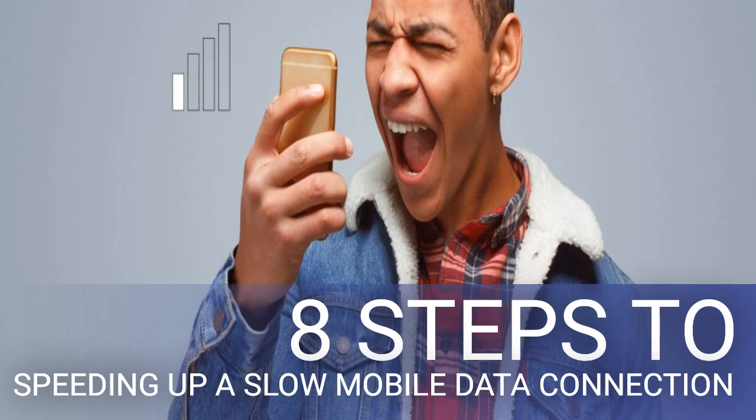Sometimes a troublesome app can cause issues by hogging your data connection and slowing it down. In such a case, you'll want to do a little investigating to see what, if anything, is eating into your speed. If it turns out something is amiss, you can disable the app's access to your cellular data connection or uninstall it. On iPhone, go to Settings > Cellular and disable any app's access to your cellular data. On Android, go to Settings > Network and Internet > Mobile Network > App Data Usage. Tap an app, then slide the background data slider off to prevent it from using data in the background.